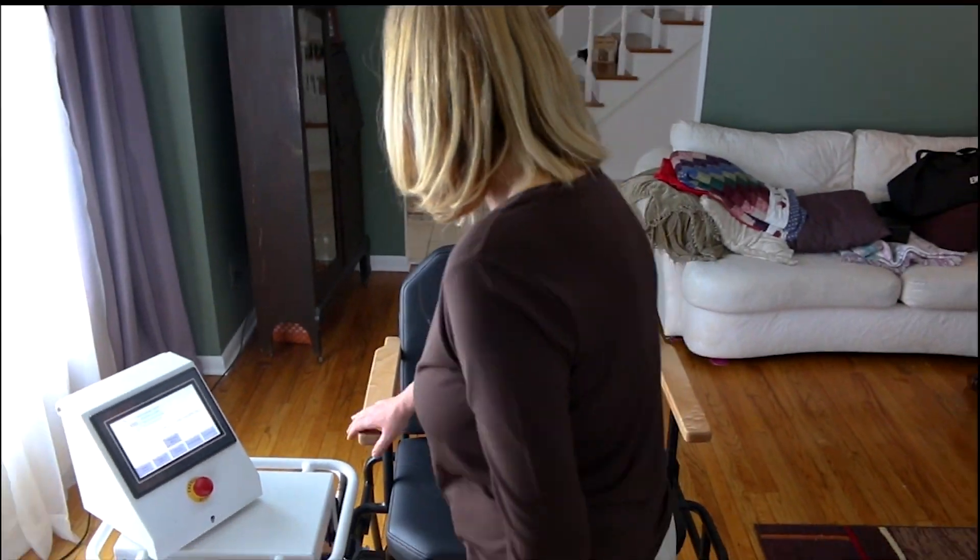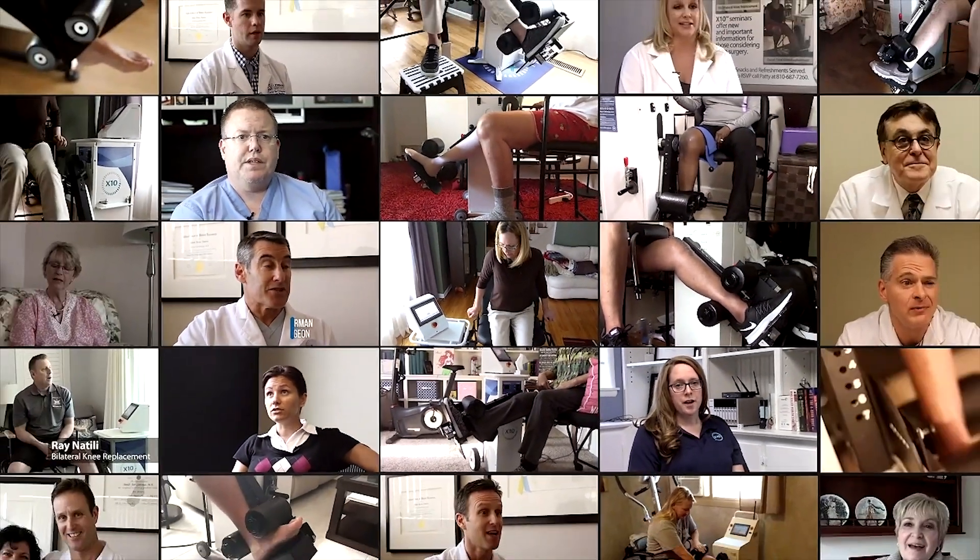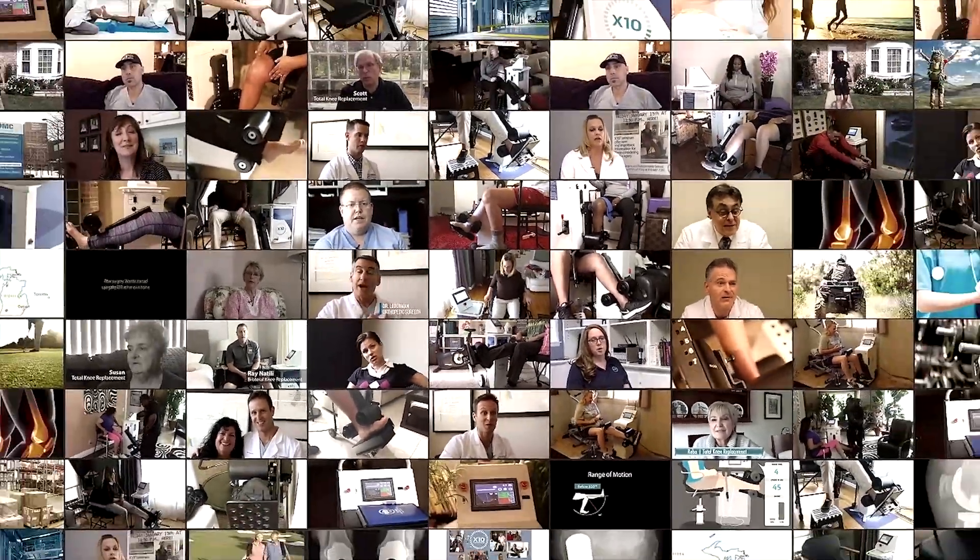The X10 comes with a remote coach, physical therapist, who works with you daily on your recovery.